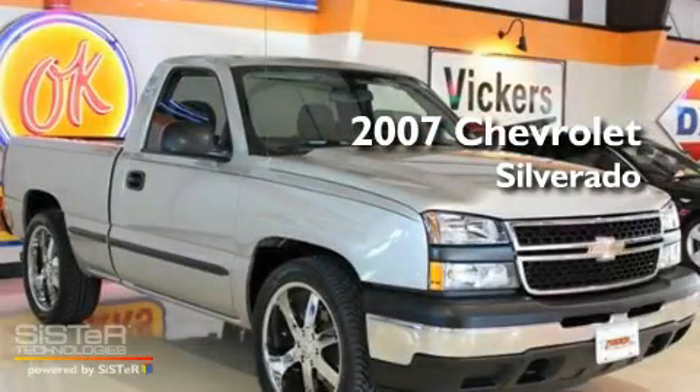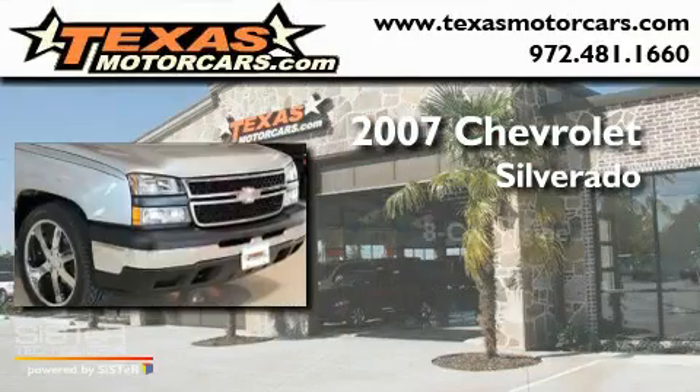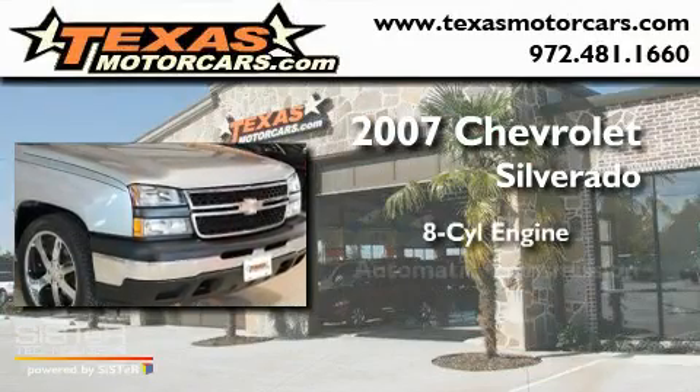This is a 2007 Chevrolet Silverado. It features an eight-cylinder engine and an automatic transmission.